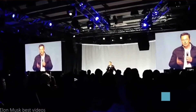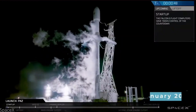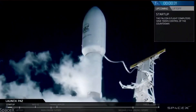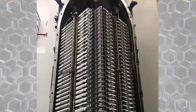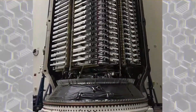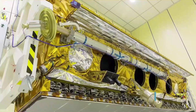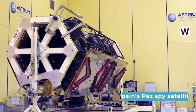Starlink began in 2015, but the main focus on it began after 2018 when its first version, Tintin 0.1, was launched. This was the beginning of what would become a series of launches that followed, aimed at setting up the satellites we have now. Tintin 0.1 only had two satellites on it and was taken up on a Falcon 9 along with Spain's PADS spy satellite.